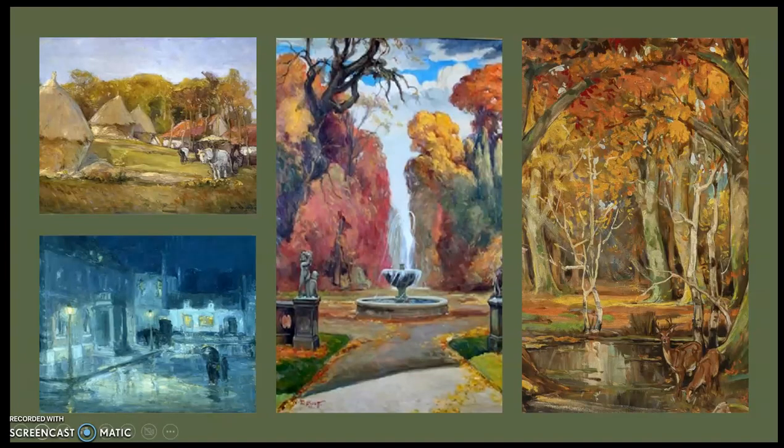Scott never followed the trend toward abstraction like some younger Black artists did at the time. He steadfastly adhered to traditional methods of painting. These are some examples of paintings that incorporate a tonal landscape similar to the 'When the Tide is Out' painting.